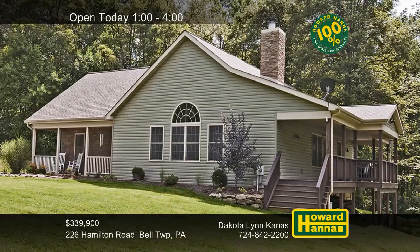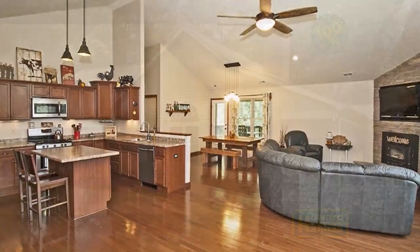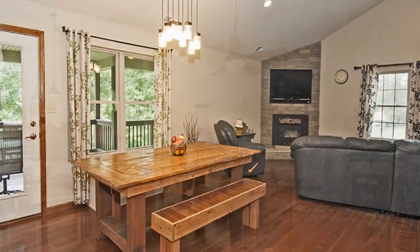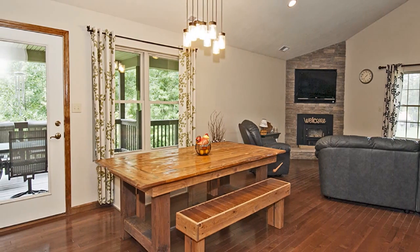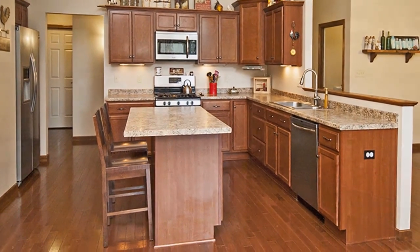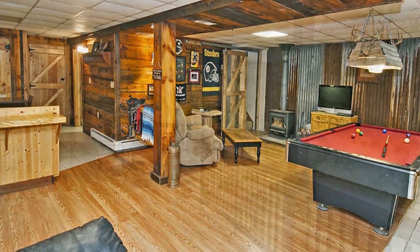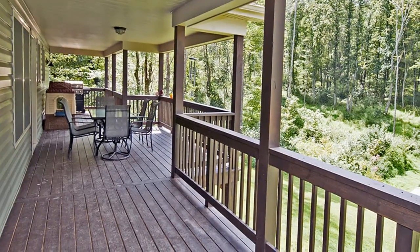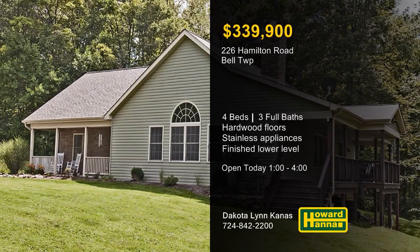Only three years old, this sprawling four-bedroom, three-bath ranch is situated on 5.3 country acres in Bell Township. Its open floor plan presents one unified living space where vaulted ceilings rise above rich hardwood floors. A log-burning stone fireplace adds warmth and cheer, and a main-level laundry assists with household tasks. The kitchen combines solid wood cabinets, a large pantry, and stainless steel appliances. The lower level is home to a finished game room, a second kitchen, a second laundry, and a workshop area. The master suite includes a large walk-in closet, and a covered deck faces a wooded yard with a storage shed. Dakota Lynn Kanis would like to answer all your questions between 1 and 4 today.